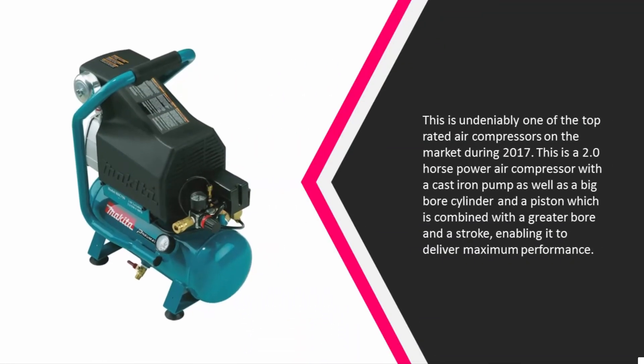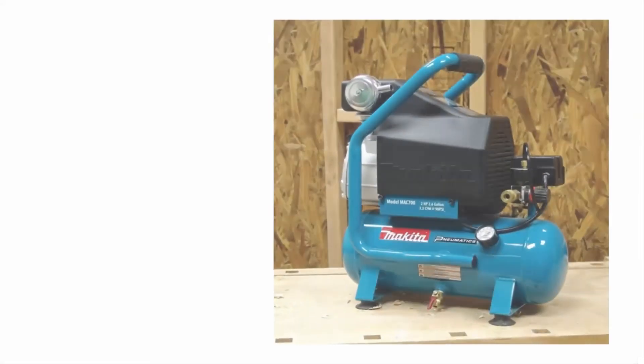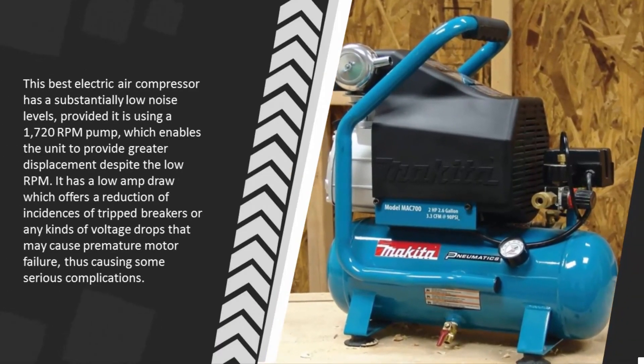Halfway through our list at number three, this is undeniably one of the top rated air compressors on the market during 2017. This is a 2.0 horsepower air compressor with a cast iron pump as well as a big bore cylinder and a piston, combined with a greater bore and stroke enabling it to deliver maximum performance.